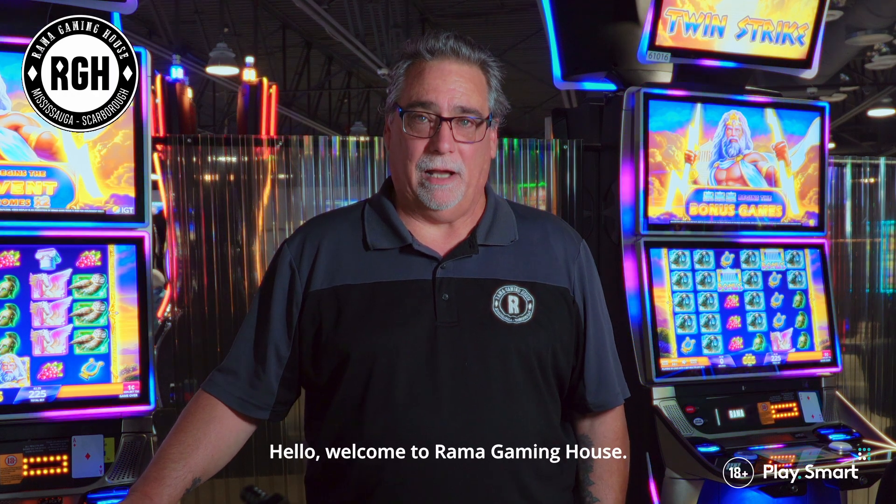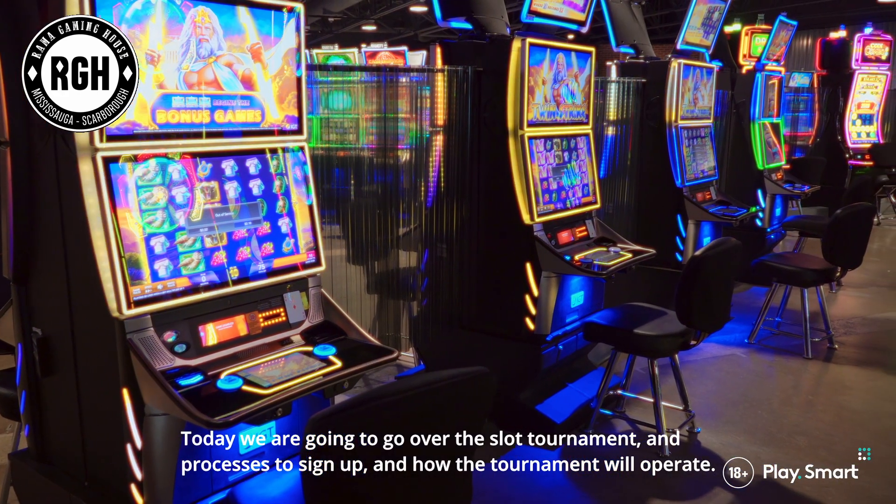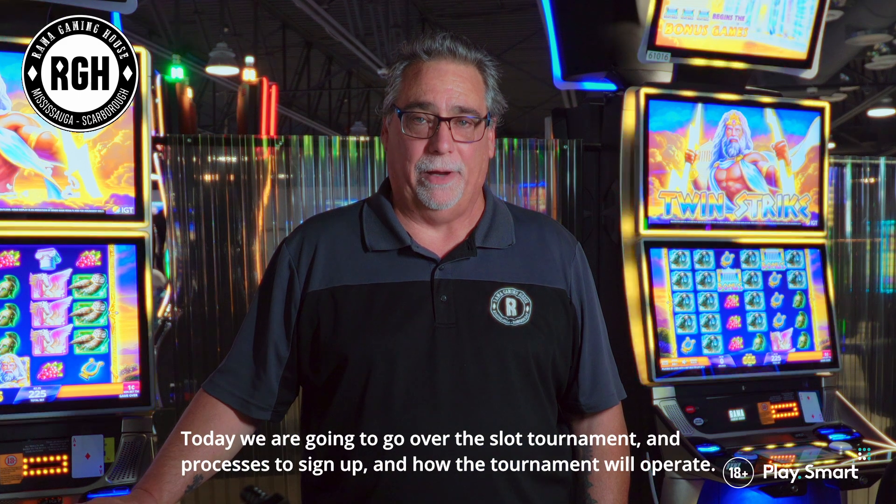Hello, welcome to Ramick Indian House. My name is Don James, General Manager of the Mississauga and Scarborough locations. Today we're going to go over the slot tournament and the processes to sign up and how the tournament will operate.